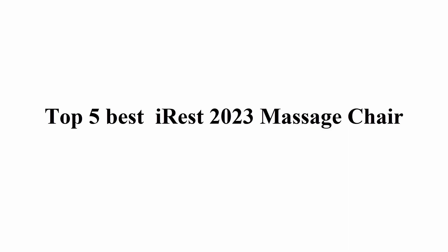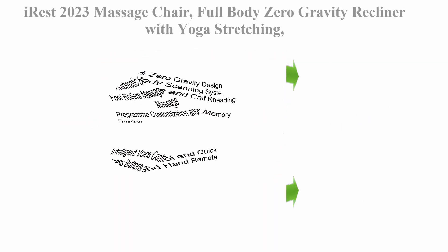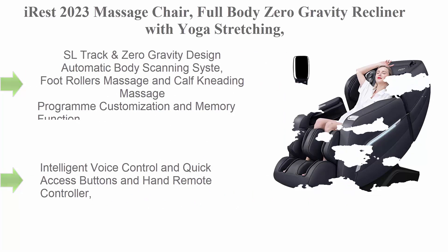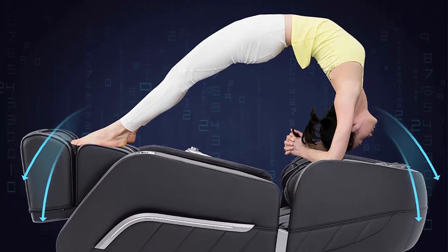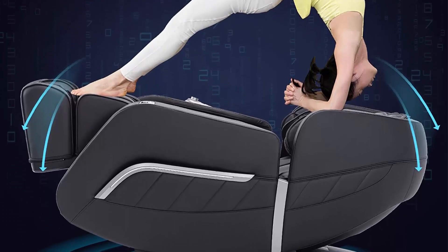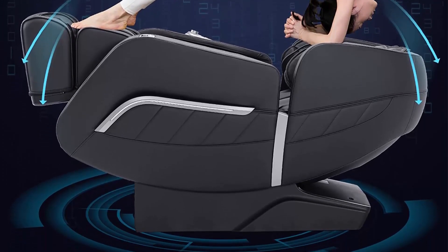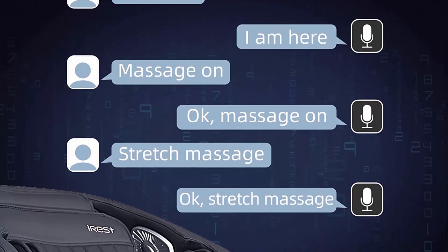Welcome to Great Choice. Top 5 best IRIS 2023 massage chairs. Number 1: IRIS 2023 massage chair, full body zero gravity recliner with yoga stretching, intelligent voice control, SL track, foot rollers, airbags, heating, and Bluetooth — in black. SL track and zero gravity design with automatic body scanning.